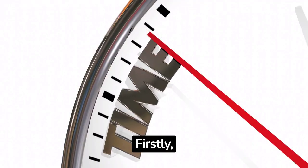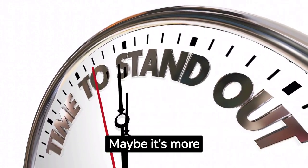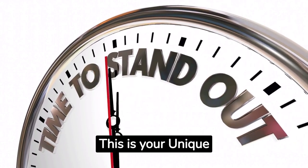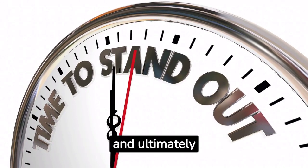Firstly, your product must be distinctive. What sets it apart from others in its category? Maybe it's more eco-friendly, better value, or offers a unique feature. This is your unique selling proposition, USP, and it's crucial in attracting retailers, and ultimately, consumers.